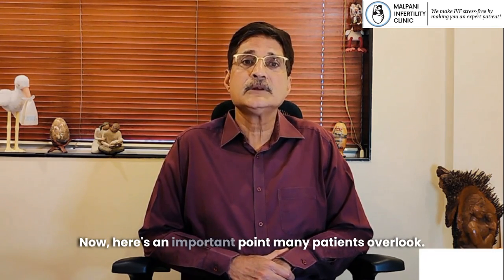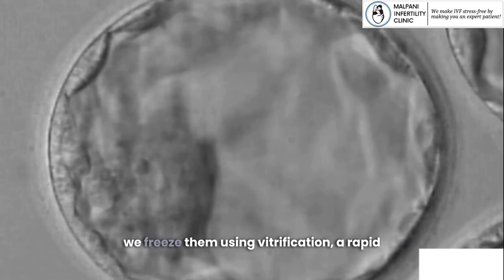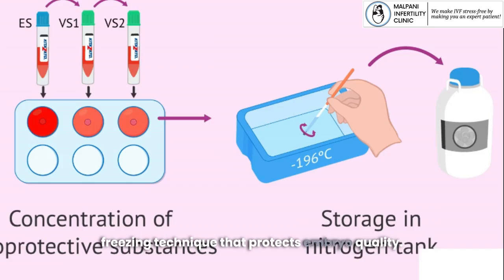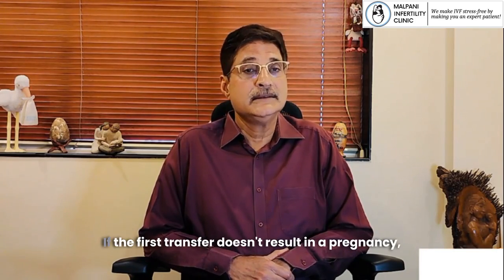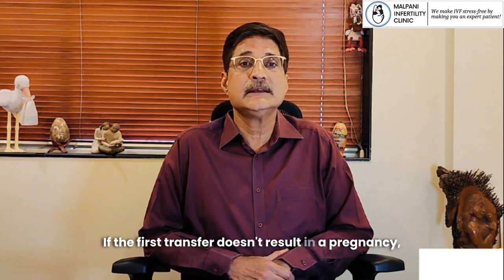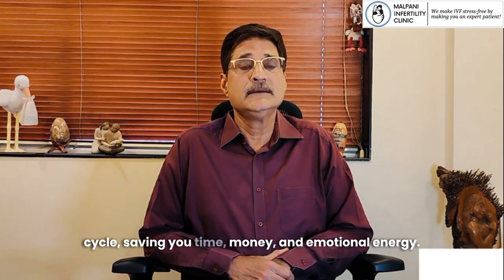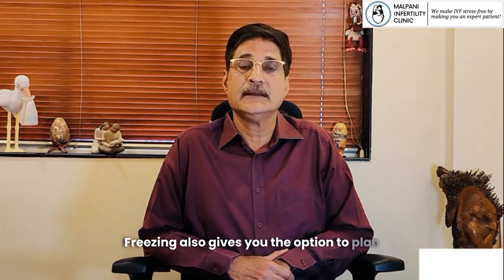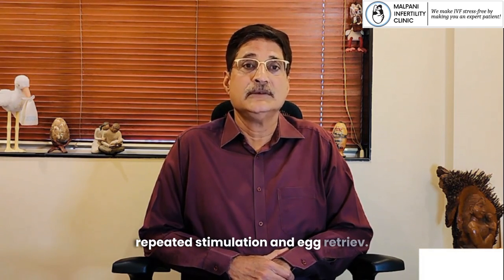Here's an important point many patients overlook. If you have additional good quality blastocysts, we freeze them using vitrification, a rapid freezing technique that protects embryo quality. These frozen embryos become your safety net. If the first transfer doesn't result in a pregnancy, you can try again without repeating the entire IVF cycle, saving you time, money, and emotional energy. Freezing also gives you the option to plan for future pregnancies without rushing through repeated stimulation and egg retrieval cycles.